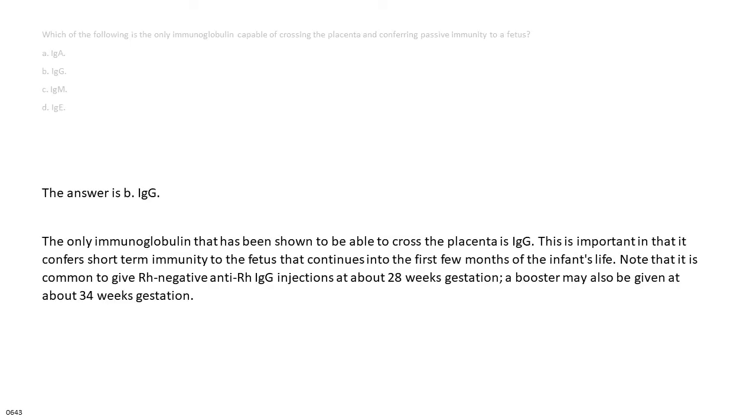The answer is B. IgG. The only immunoglobulin that has been shown to be able to cross the placenta is IgG. This is important in that it confers short-term immunity to the fetus that continues into the first few months of the infant's life. Note that it is common to give Rh-negative anti-D IgG injections at about 28 weeks gestation. A booster may also be given at about 34 weeks gestation.